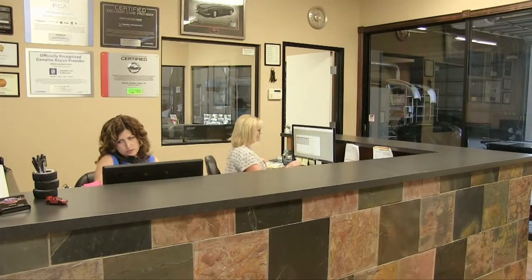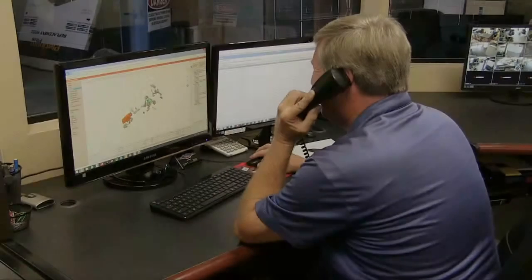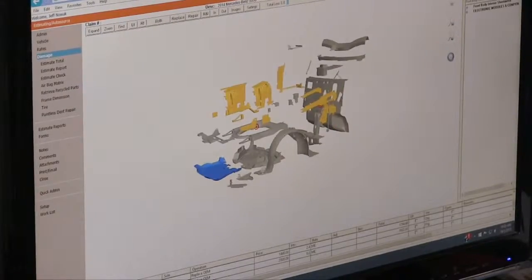Excellent service is our number one priority. That is why we call or email our customers throughout the repair. We stay in contact with insurance companies to make sure the necessary repairs and parts are approved.